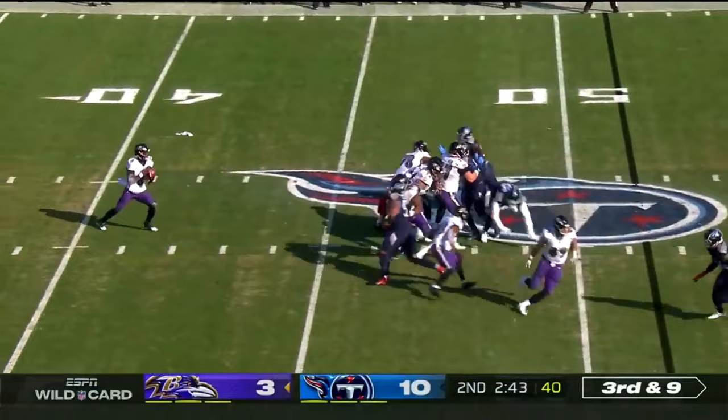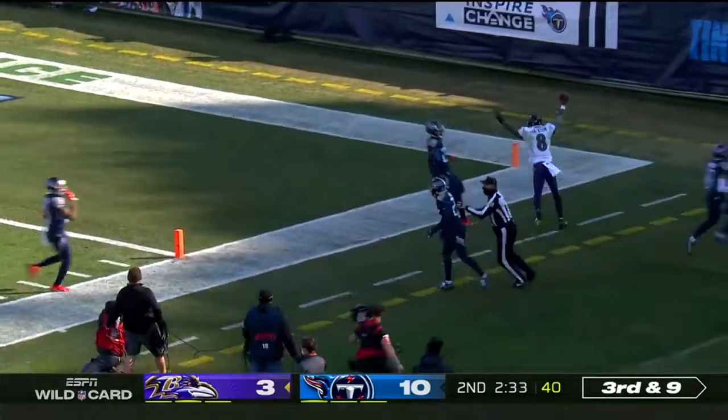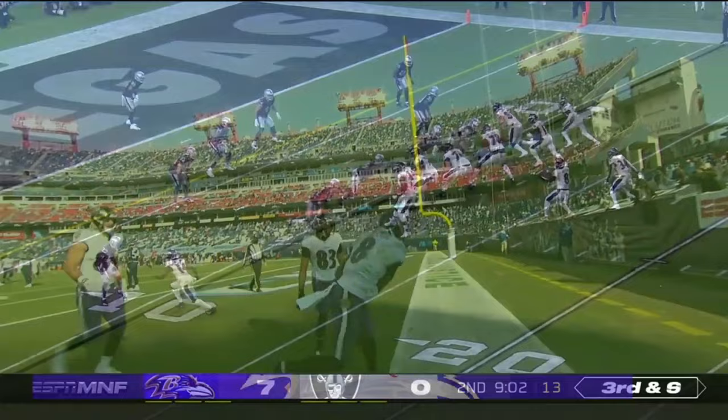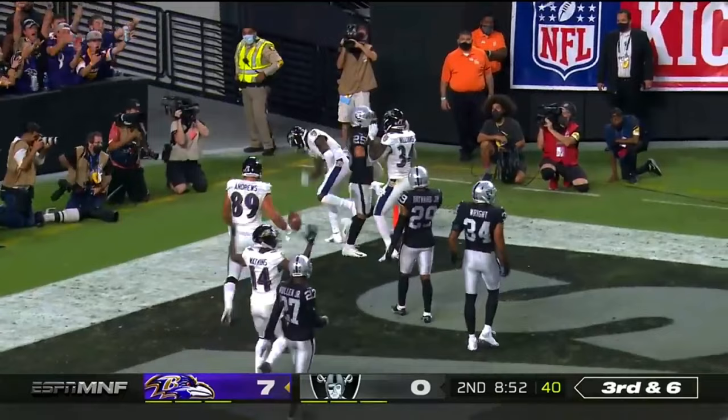Jackson trying to escape and run for it — and he's got it more. Lamar Jackson down the sideline — will they give it to him? They will. Touchdown, Baltimore. Third and six, Lamar under pressure, Crosby nearly got him — Jackson will throw, back of the end zone, caught for the touchdown.